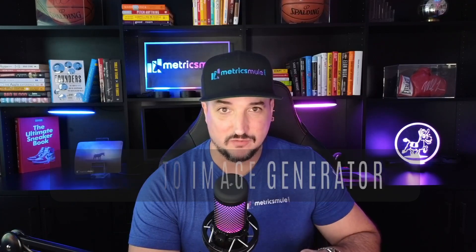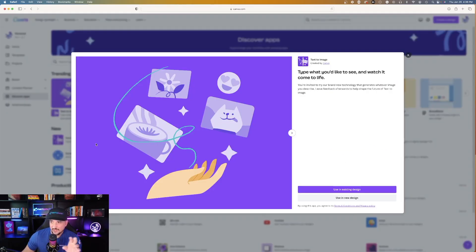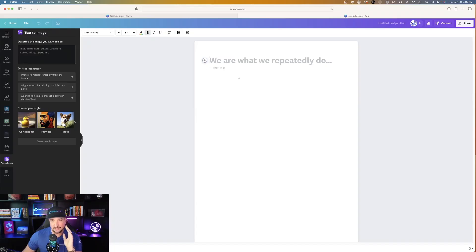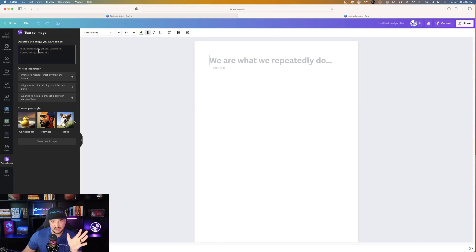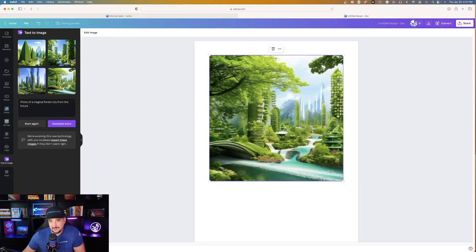My favorite new release by Canva is converting text to image with an AI image generator. Turn text into an image using Canva's free AI image generator app and use them to add visual flavor to your design — type what you'd like to see and watch it come to life. When you hit New Design you can choose the type of dimensions you want: document, video, Facebook post, cover, Instagram post, logo, presentation. To utilize Canva's new AI text-to-image, on the left-hand side is where you make that magic happen. Let's click on the first example: 'photo of a magical forest city from the future.' Generate image — wow. I like that one, I clicked it and now it's in my document.